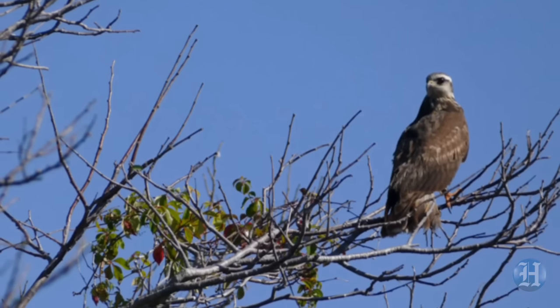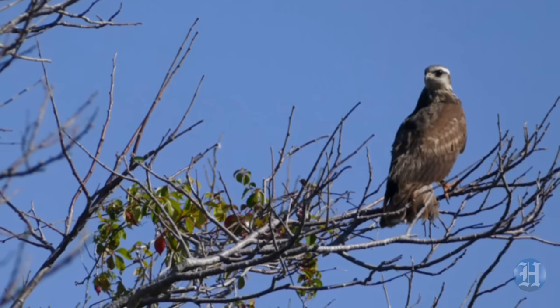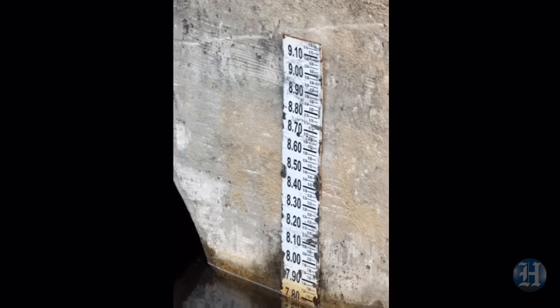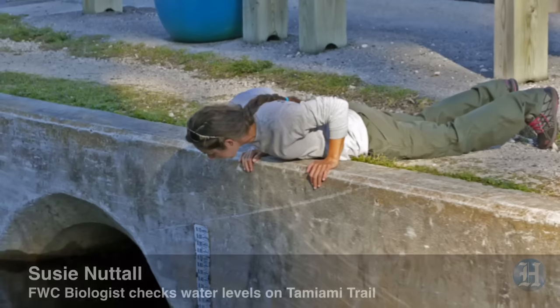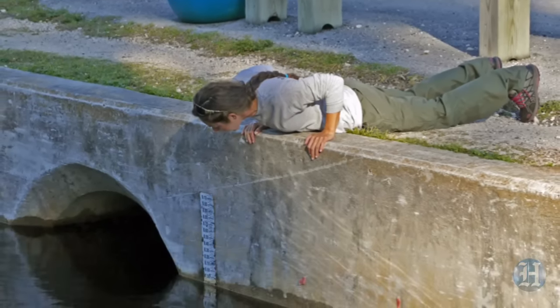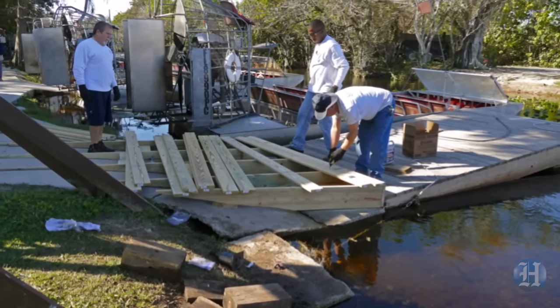The biggest question is what's going to be the quality of water they're putting here, and just how bad an effect it's going to have on all the wading birds. We're actually at too high a water level now, so we'll just have to wait and see what the outcome is going to be.